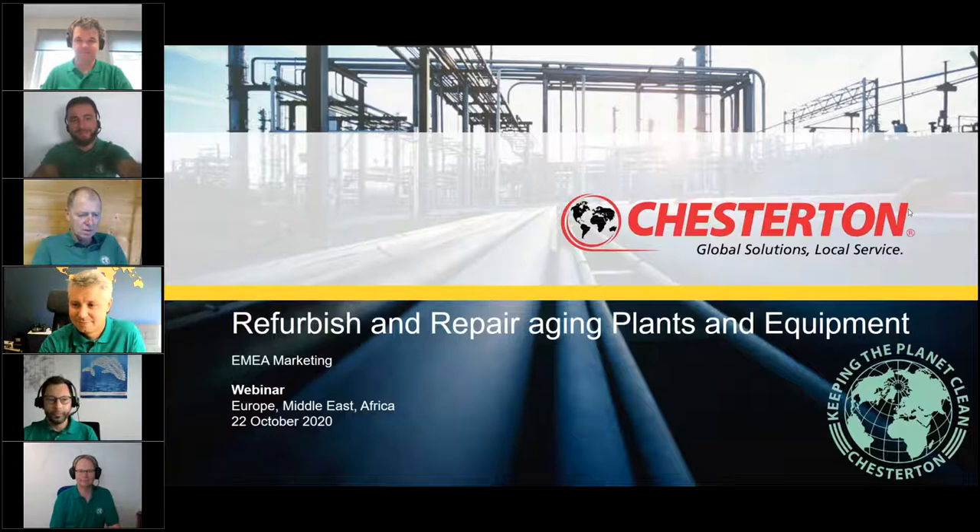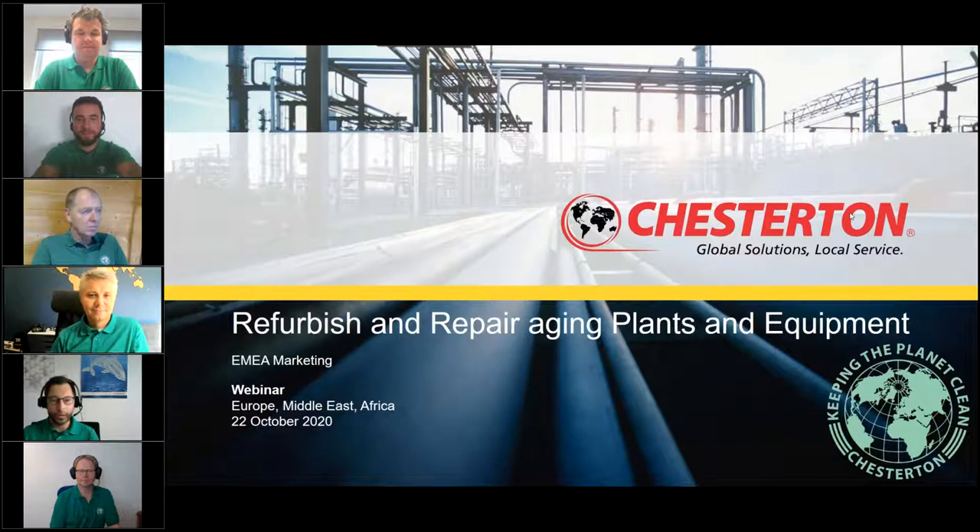We have three sessions in this series, and today it's my pleasure to invite you and our expert to discuss how to refurbish and repair aging plants and equipment.